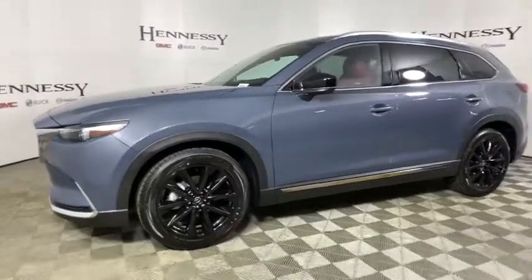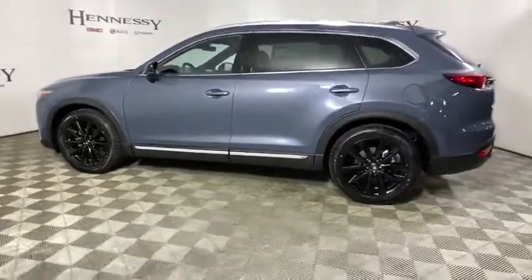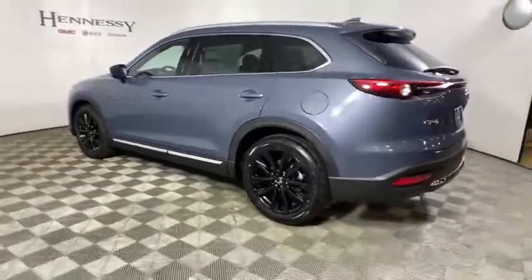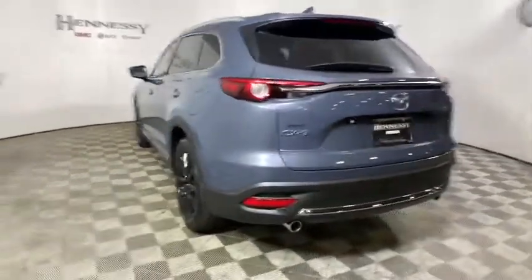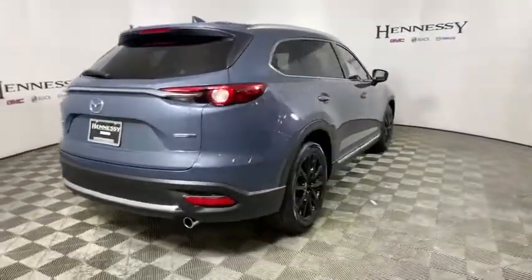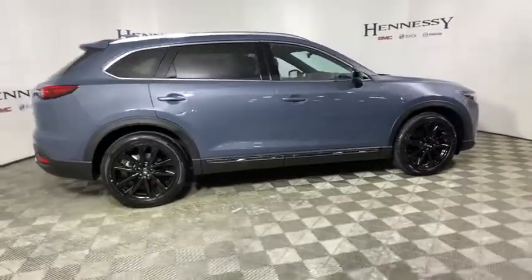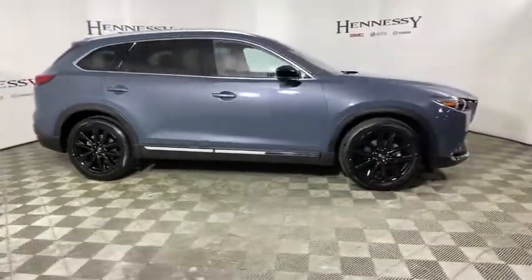Looking for the right vehicle? Check out the 2021 Mazda CX-9. This seven-passenger crossover boasts unexpected styling, a powerful yet fuel-efficient engine, and standard luxuries. Safety also comes standard with the CX-9's five-star governmental frontal and side impact crash test rating.